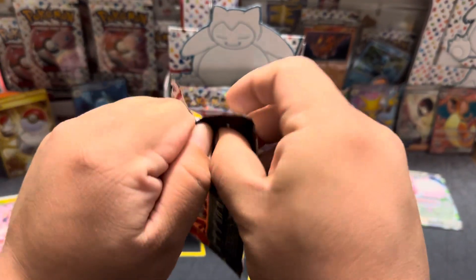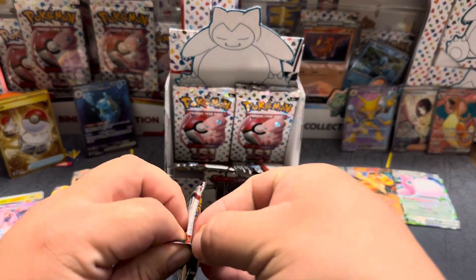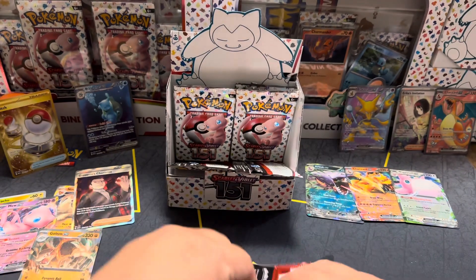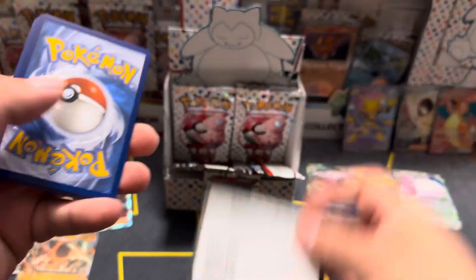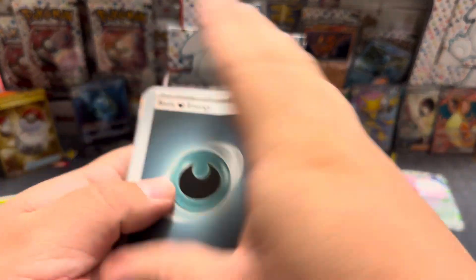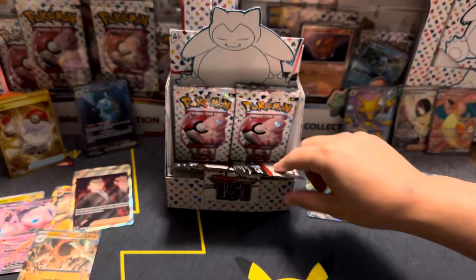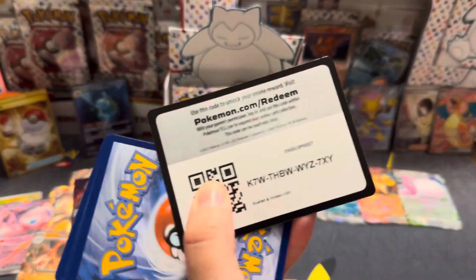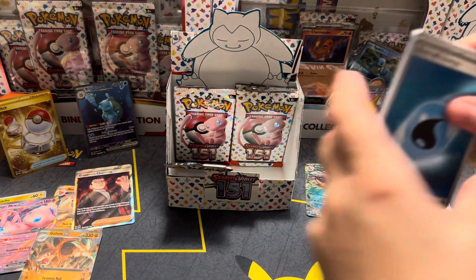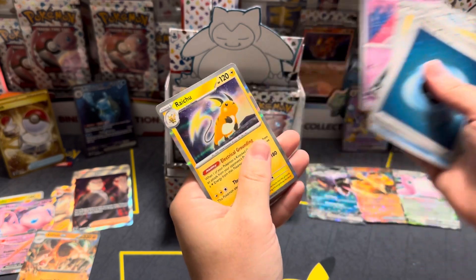You know what, guys — look at this, we haven't pulled any of the character art rares. No art rares, dude — that's crazy! I feel like they're just not as common as in other sets — other sets you get tons of them. But yeah, we haven't even got one yet. We got carried away with all the full arts, and I mean we got some really awesome pulls, but we just haven't got any art rares.